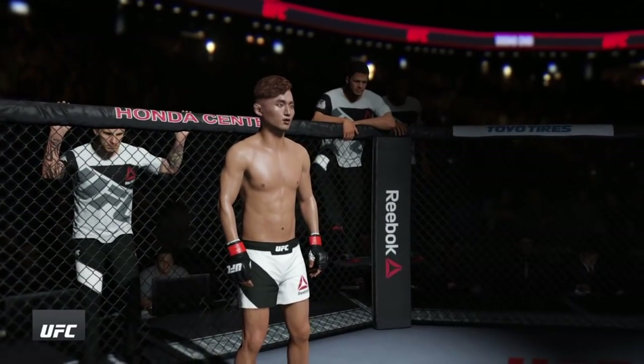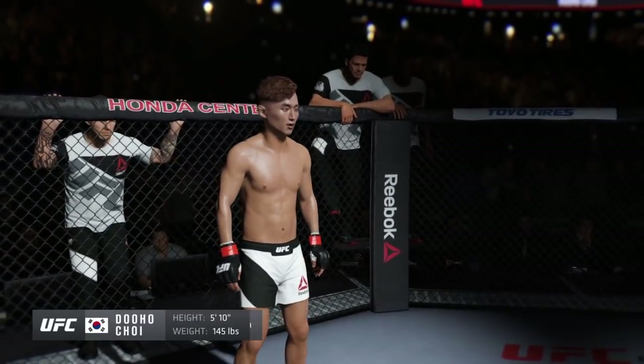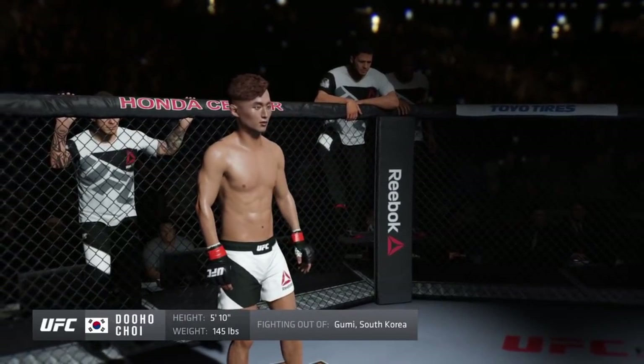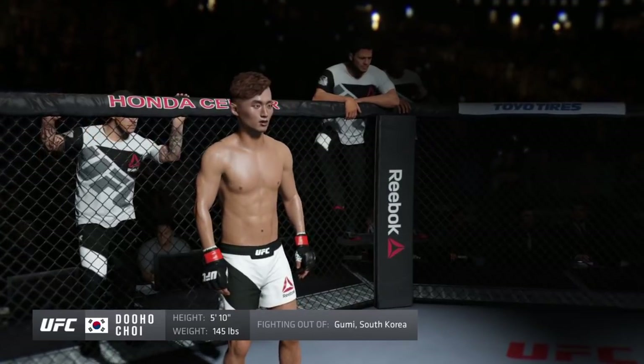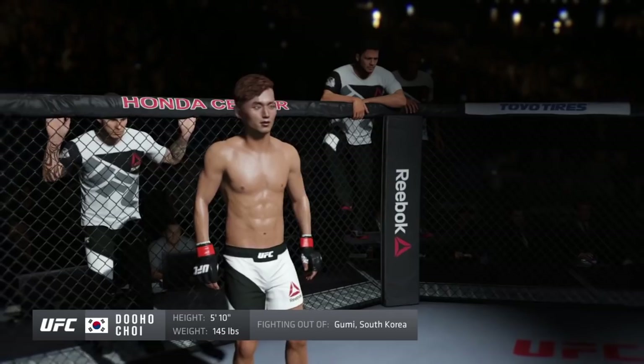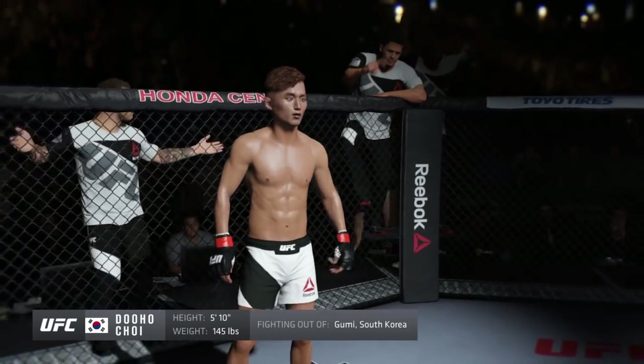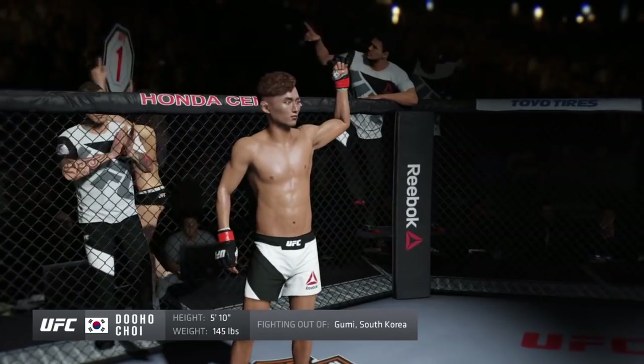And now his opponent, fighting out of the red corner. This man is a mixed martial artist with a professional record of 14 wins, one loss. He stands 5 feet 10 inches tall, weighing in at 145 pounds, fighting out of South Korea — the Korean Superboy, Do Ho Choi!